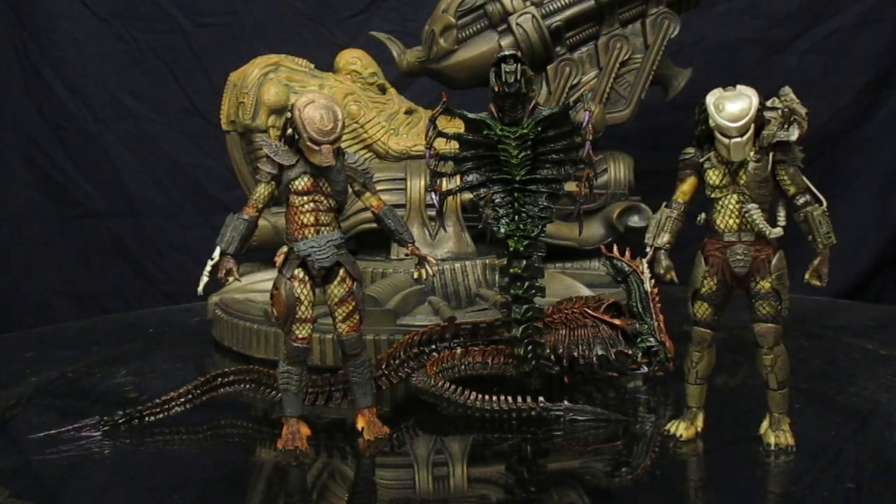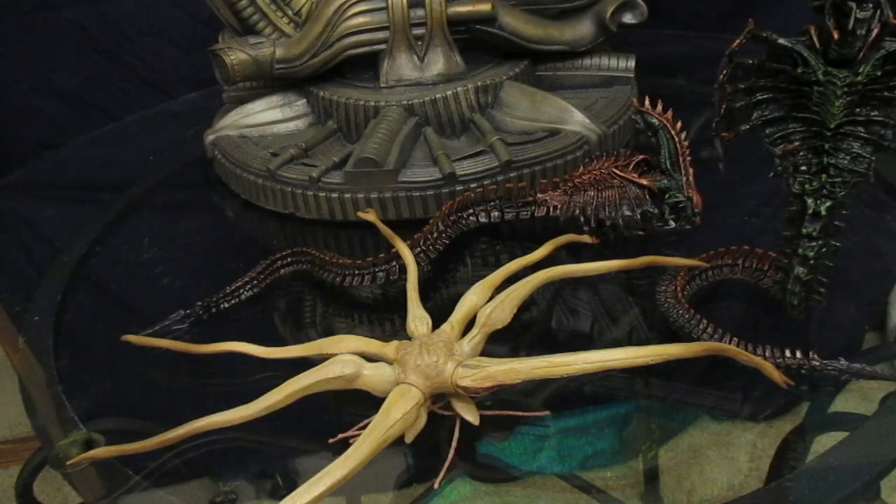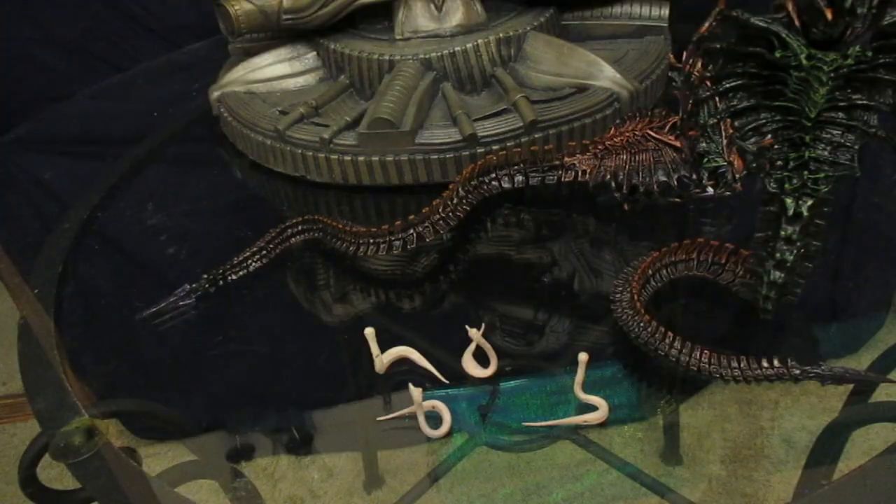Here he is next to a couple of Ultimate Predator figures and a couple of Engineer figures. Here's the Snake Alien next to the Trilobite from Prometheus — I remember that thing wrapping itself around the Engineer, kind of snake-like in the film. And then next to some Hammerpedes from Prometheus, which are snake-like in their own way.